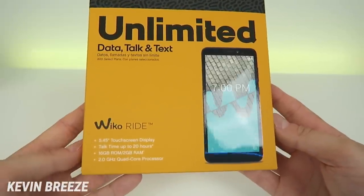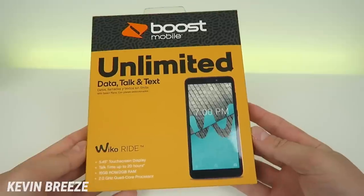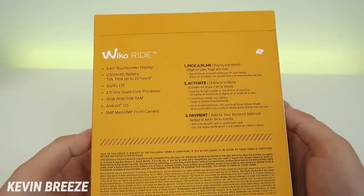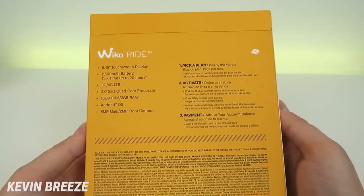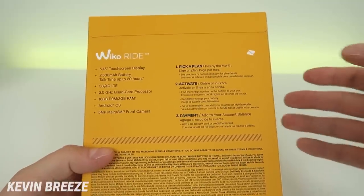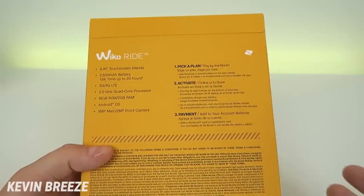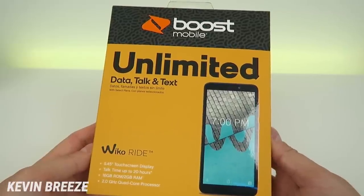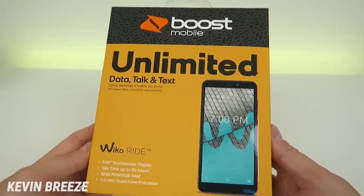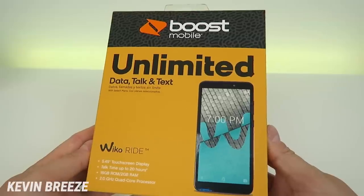We have some of the specification highlights on the front of the box, but we'll be going over those throughout the video. You can see we have the typical Boost Mobile box with a picture of the device on the front and kind of the same thing on the back. The process of setting this device up with Boost Mobile is super simple — it's as simple as picking a plan, activating the phone, and paying for that plan. With Boost Mobile, you have the flexibility of either going into a physical retail store or doing everything online.